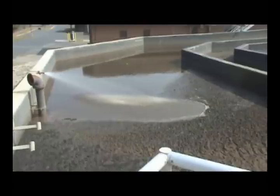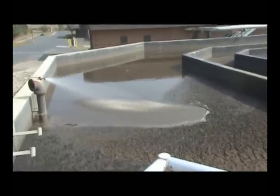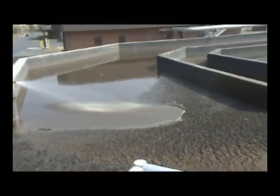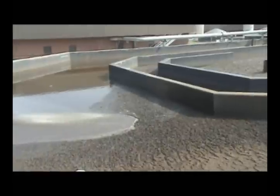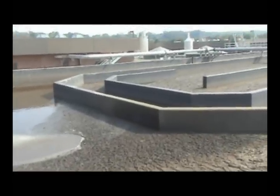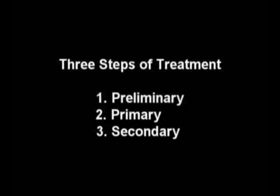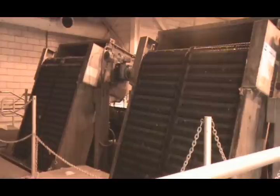What happens in a wastewater treatment plant is essentially the same as what occurs naturally in a lake or stream. The function of a wastewater treatment plant is to speed up the process by which water cleanses itself. Treatment usually consists of three major steps: preliminary, primary, and secondary.